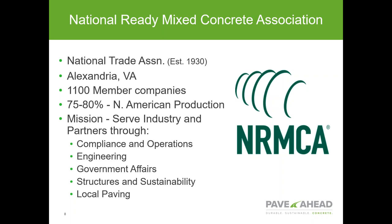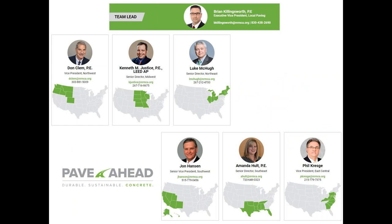We represent the concrete industry — not only in engineering and promotion, but also in government affairs. We're there to be the voice of the industry in Washington. We currently have about 1,100 member companies, representing 75 to 80 percent of North American production of ready-mixed concrete. Our mission is to serve the industry and our partners through five divisions: compliance and operations, engineering, government affairs, and two promotion divisions — structures and sustainability, and local paving, which covers parking lots, streets, and roads.